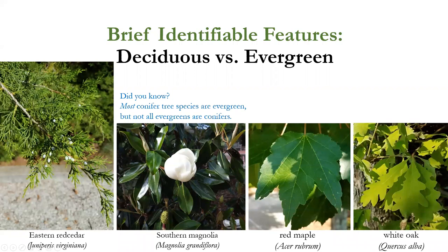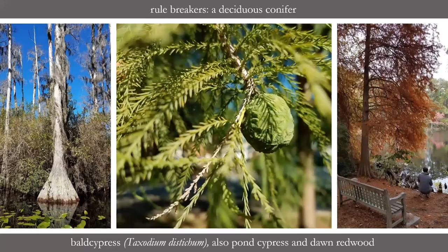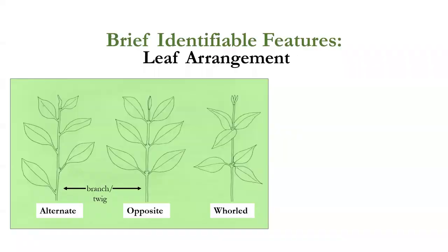We do have a few rule breakers. The bald cypress is actually a deciduous conifer — I took this picture on a canoeing trip in the Okefenokee Swamp this past February, and all these bald cypress have lost their needles. It's not dead — it's just deciduous. It makes this beautiful coppery color as it starts losing its needles. Pond cypress and dawn redwood are also deciduous conifers — those are our rule breakers.